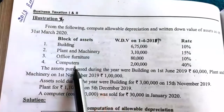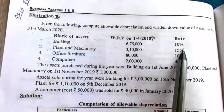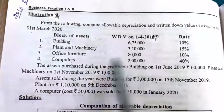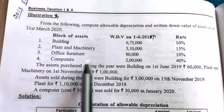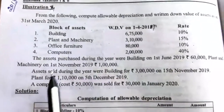We have here four blocks of assets. The 1st block is building at depreciation rate 10%, 2nd block is plant and machinery at 15%, 3rd block is office furniture at 10%, and computers at 40%.